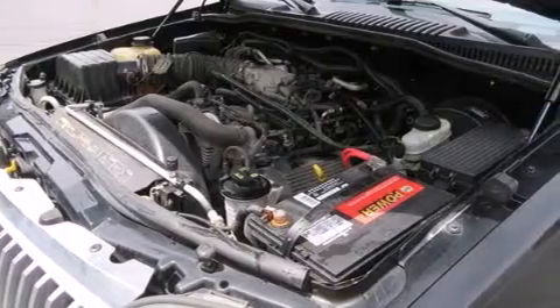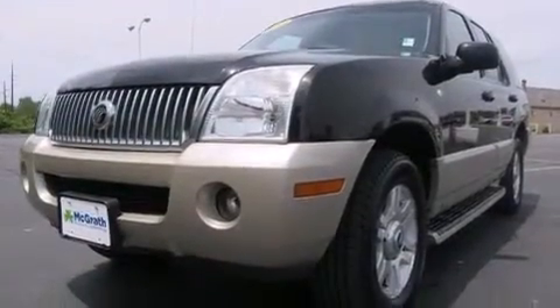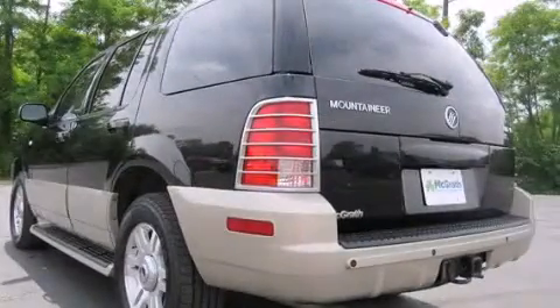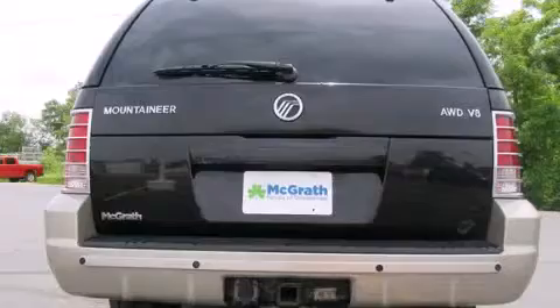Features include cruise control, full-power accessories, a rear window defroster, a passenger side airbag, a trailer hitch receiver, front fog lights, tinted glass, dusk-sensing headlights, speed-sensitive wipers, and third-row seating.